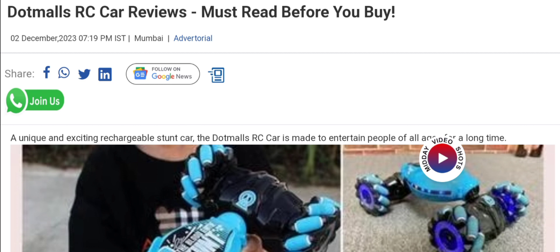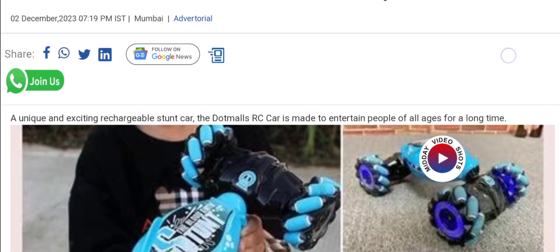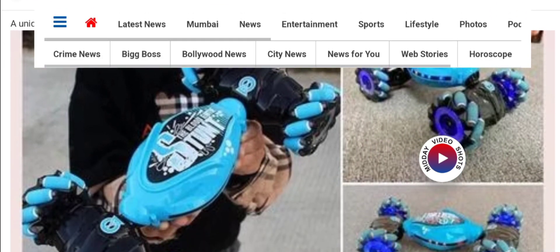People from worldwide are very interested to know about this product. Today we are providing the complete details about this product. This is called DotMiles RC Cars — a unique and exciting rechargeable stunt car. The DotMiles RC Cars is made to entertain people of all ages for a long time. It's a remote controlled car, as you can see here.